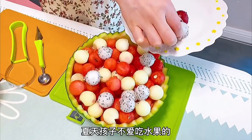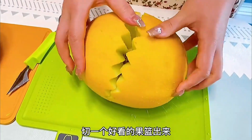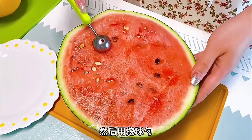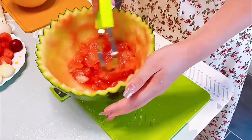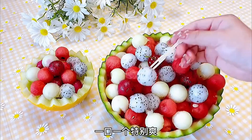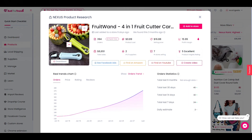Our next product is a 4-in-1 fruit carving tool. Summer is the perfect time to sell this. People are going to want these for backyard barbecues, parties, and other events. I can see this doing really well on TikTok especially. Sell the Trend is suggesting a selling price of $16.88. The product cost is $3.49, which would leave you with a profit of $13.39.